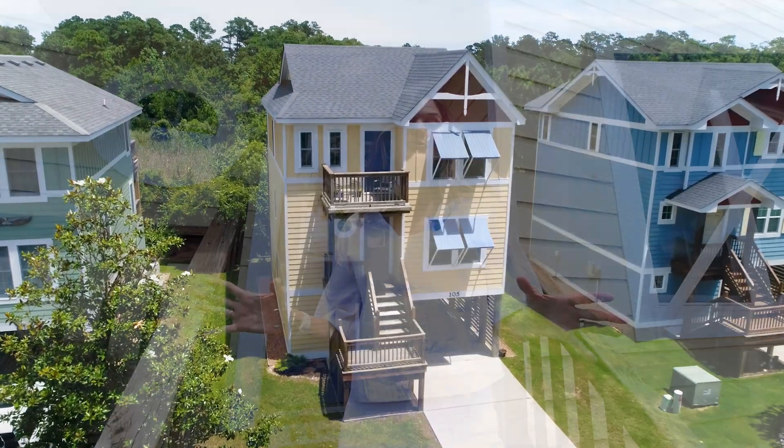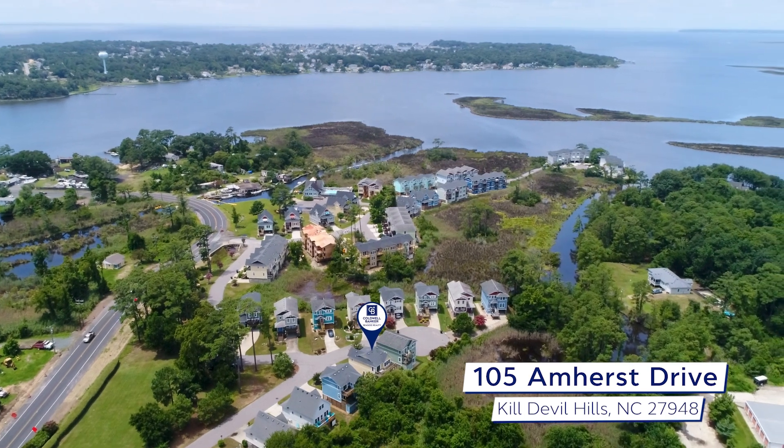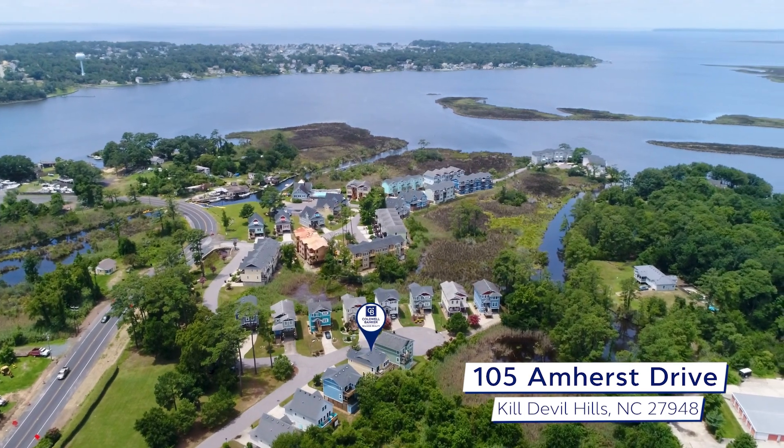Introducing this impeccable coastal cottage, your ideal oasis in this tranquil waterside community of Collington Point. Located at 105 Amherst Drive, this stunning property has everything you need for a serene coastal lifestyle.